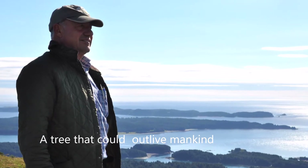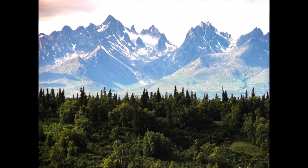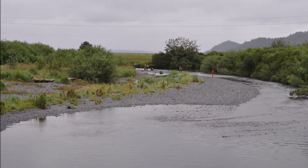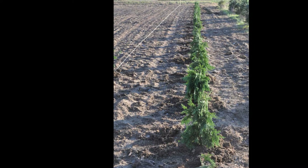Each year I go to Alaska and every time I go I want to learn a new fact about Alaska. I was recently there and found out that the Alaskan cedar tree can live to be 3,500 years old.